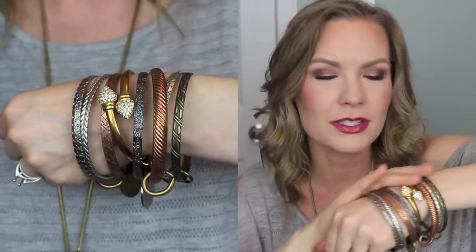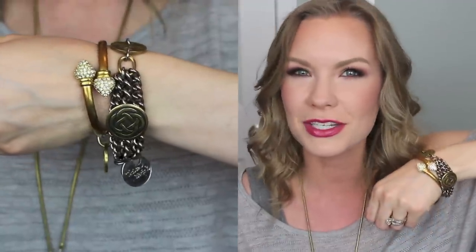Another way I love wearing it is with my Seven bracelet — you've got lots of different metals and finishes, and then the Archery bracelet just peeks out among all the other bangles. It's such a cool, unexpected pairing. I also love wearing it with my Button bracelet. They're two completely different designs, but the structure of the Archery bangle combined with the chains of the Button bracelet really adds something extra and different.